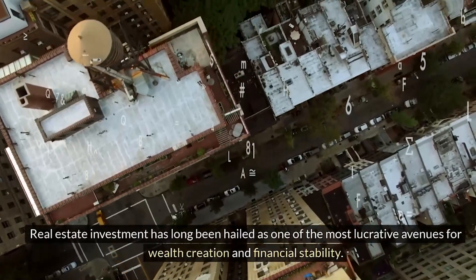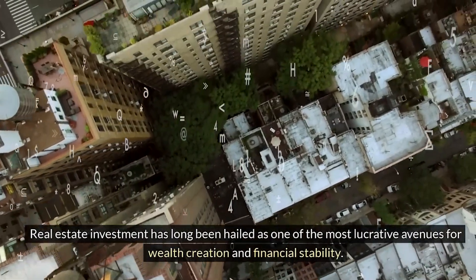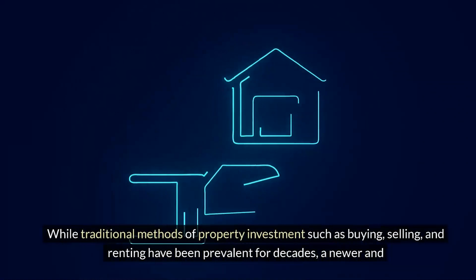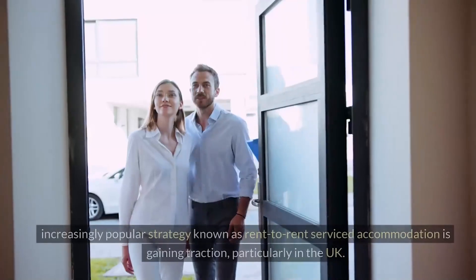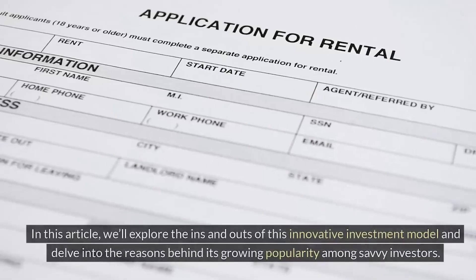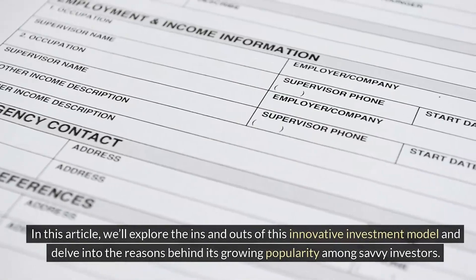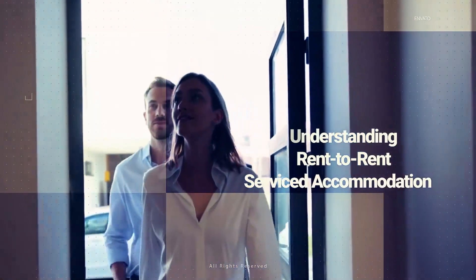Real estate investment has long been hailed as one of the most lucrative avenues for wealth creation and financial stability. While traditional methods of property investment such as buying, selling, and renting have been prevalent for decades, a newer and increasingly popular strategy known as rent-to-rent serviced accommodation is gaining traction, particularly in the UK. In this article, we'll explore the ins and outs of this innovative investment model and delve into the reasons behind its growing popularity among savvy investors.